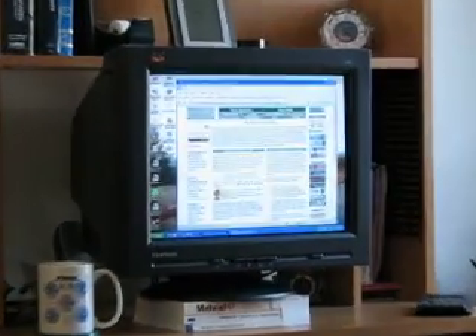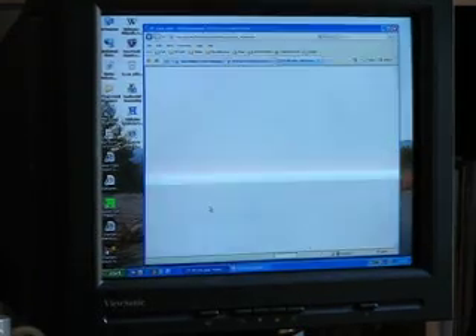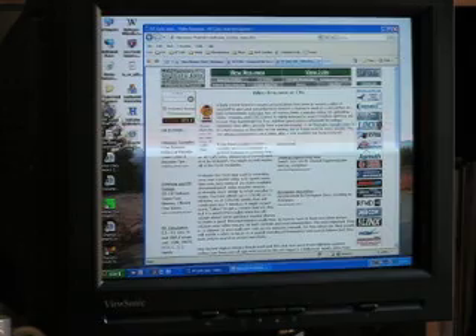They're becoming more popular. There have been some articles in the Wall Street Journal and a few other places about it. Let me just show you real quick on the website — on the home page right down here, there's a little icon that says 'video resume.' If you click it, it'll take you to our page, which gives a little bit of a description and tutorial about what's been going on with video resumes.